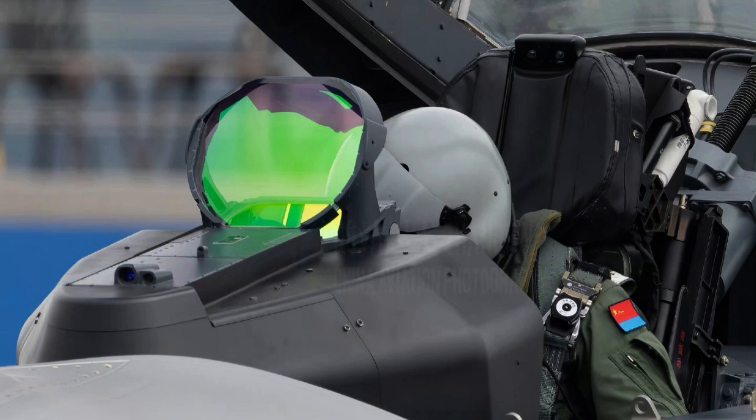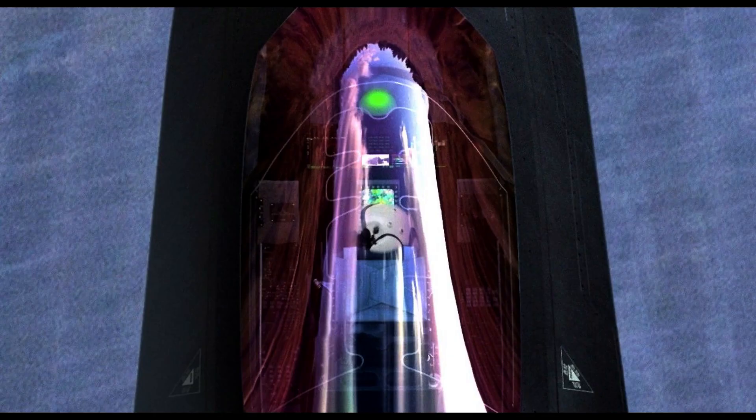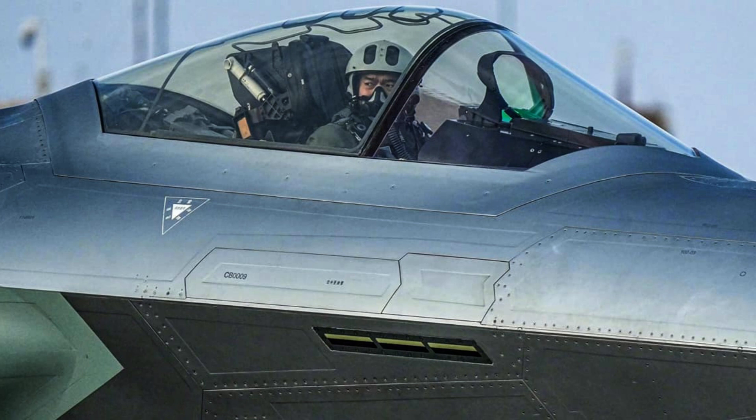Wide-angle holographic heads-up display. The aircraft features a fully digital glass cockpit with one primary large-color liquid crystal display (LCD) touchscreen and three smaller auxiliary displays.